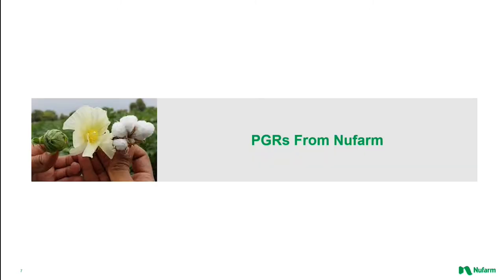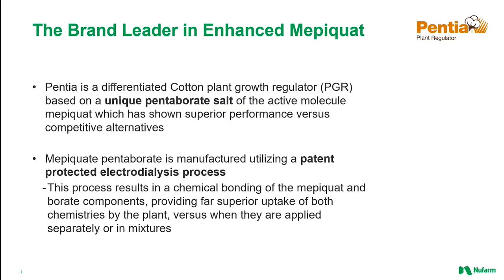Now I'd like to spend just a few minutes describing the products that Newfarm has in our cotton product portfolio. We are proud to be serving the American cotton grower with one of the broadest portfolios available in the agricultural chemical business. To start off, I'll mention Pentia. In 2021, Newfarm acquired the Pentia brand and assets from BASF and are now the sole registrant and manufacturer of this popular product.